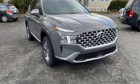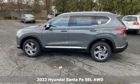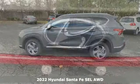Here's a new 2022 Hyundai Santa Fe. Comfortable for people, spacious for cargo, and styled to lift standards.